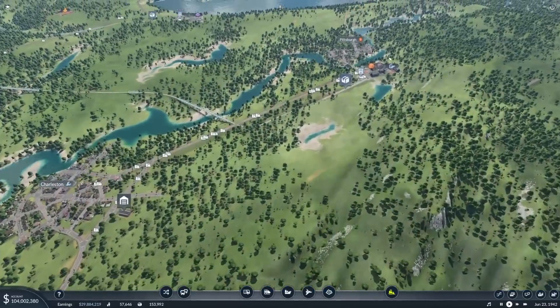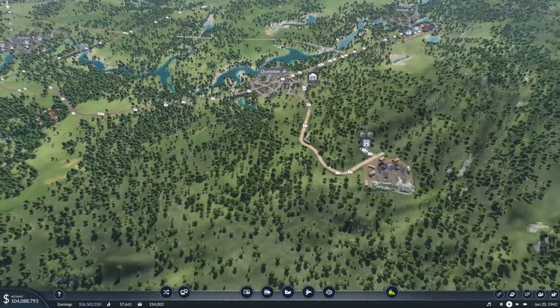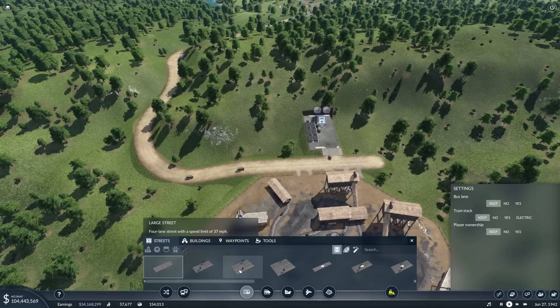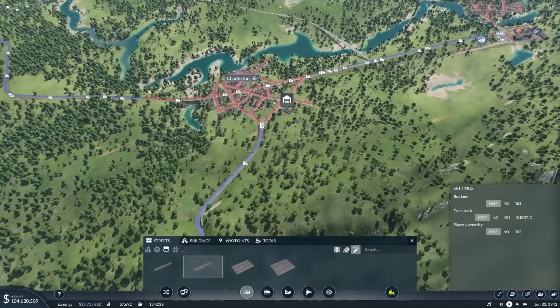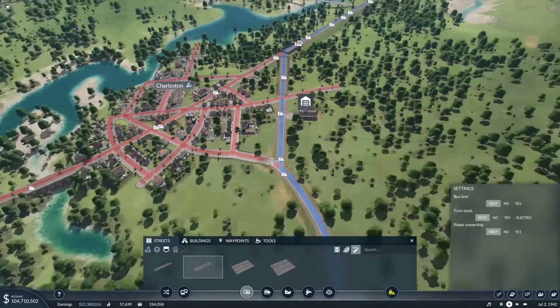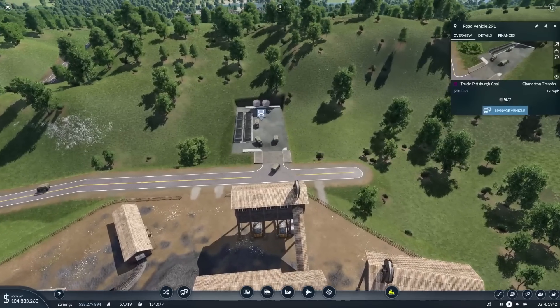Coal - we are really struggling with. Iron ore comes in by train. So what we're going to do is upgrade the roads first of all - there we go. It'll get converted into another road shortly.